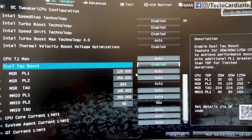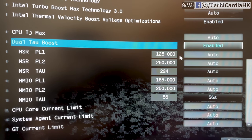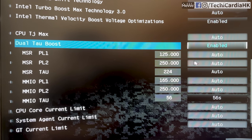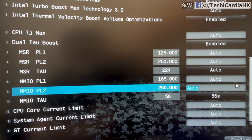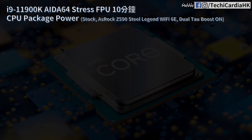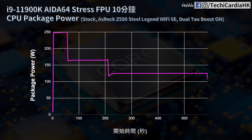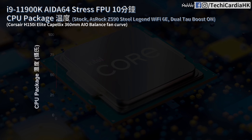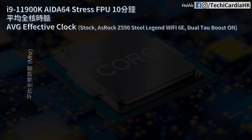Both CPUs were set to Stock in XTU with TVB enabled and temperature-based core ratio offset disabled. The Z590 Steel Legend has a setting called Dual Tau Boost, enabled for all tests, allowing both CPUs PL2 of 250W for a 56-second Tau, then dropping to PL1 of 165W, and after 224 seconds dropping to 125W package power. In AIDA64's 10-minute FPU stress test, power delivery matched expectations: up to 250W, then 165W, then 125W.